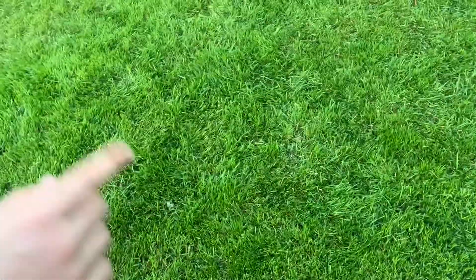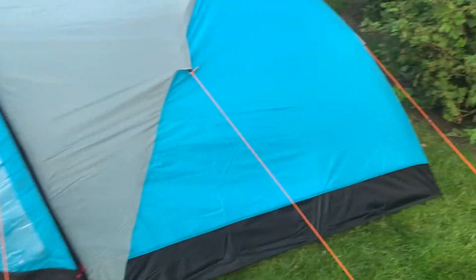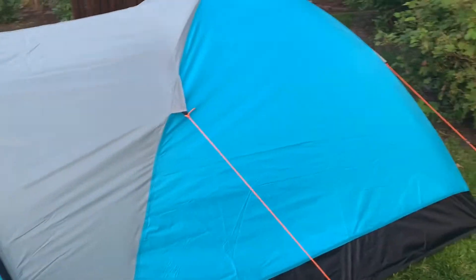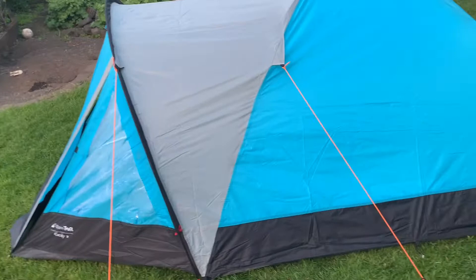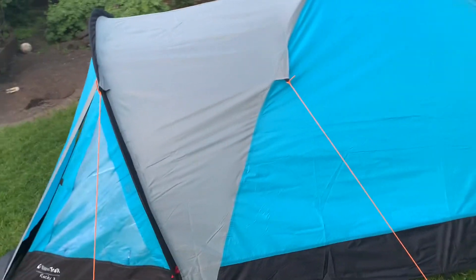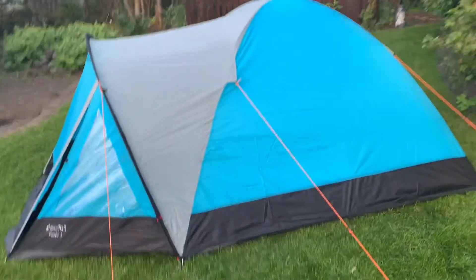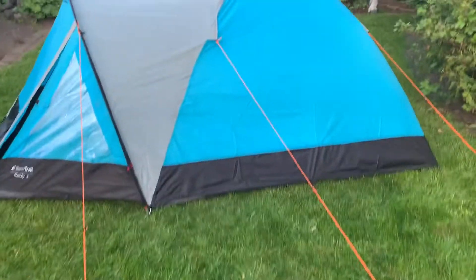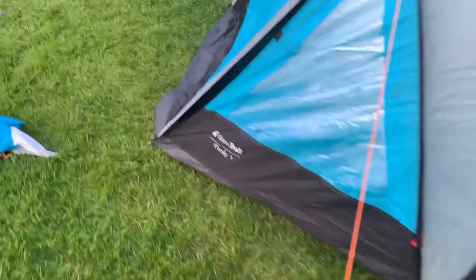Hello guys, in this video we're going to show you how you can survive overnight inside of a tent. We built this thing and started earlier today at two o'clock. The clock is now like maybe eleven, so it took around about nine hours. We are going to survive overnight, so let's get into the tent.